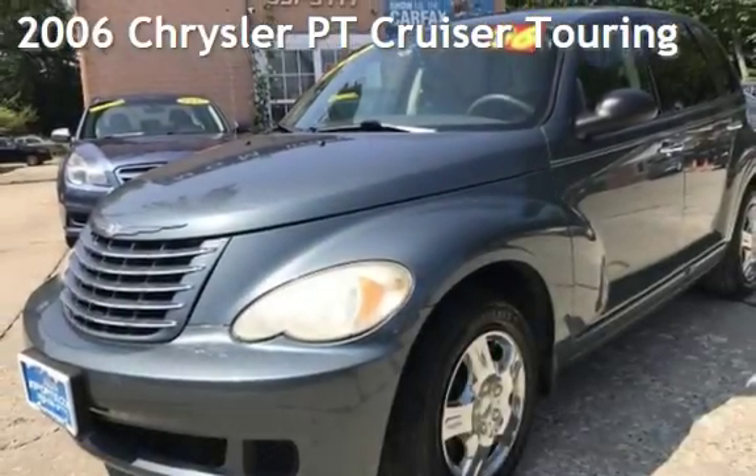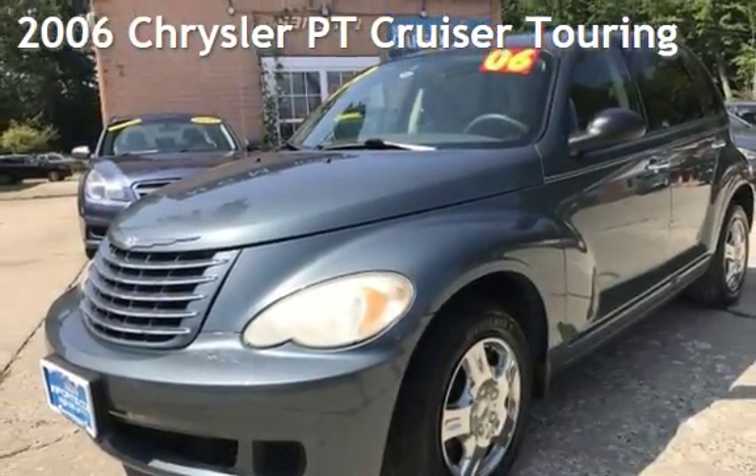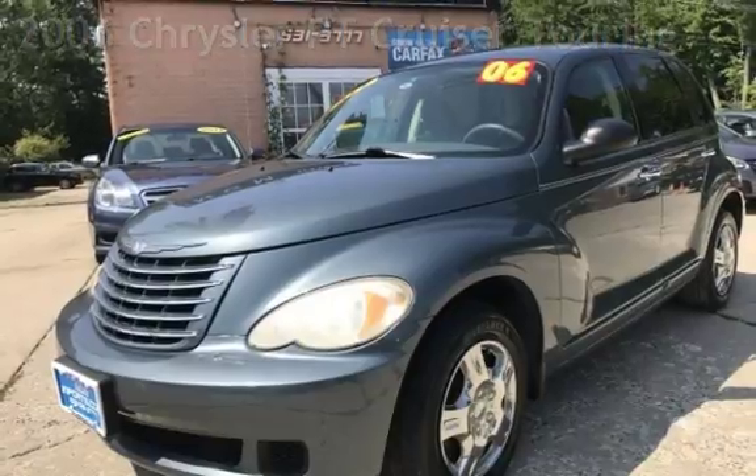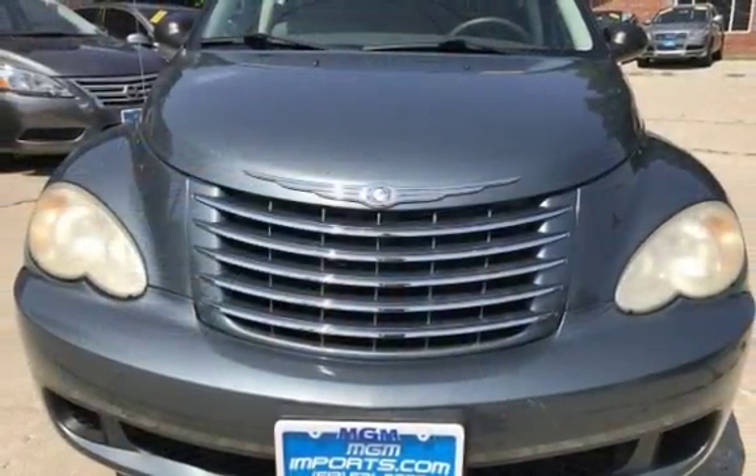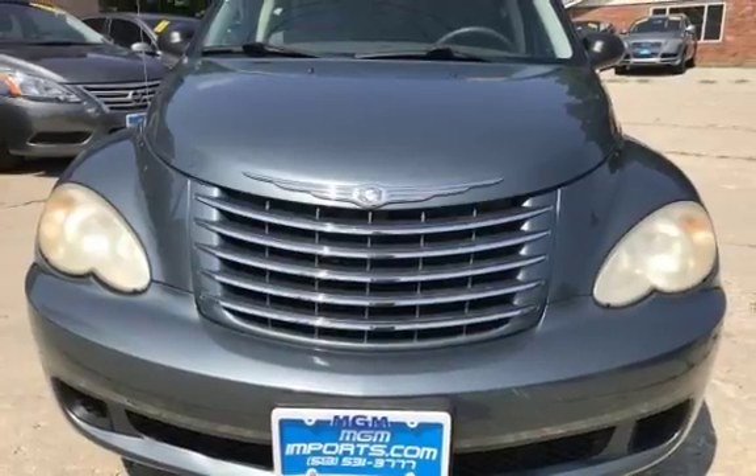Presenting a pre-owned 2006 Chrysler PT Cruiser Touring. This four-door wagon has a four-cylinder, two-liter I-4 engine, with front-wheel drive and a five-speed manual transmission.